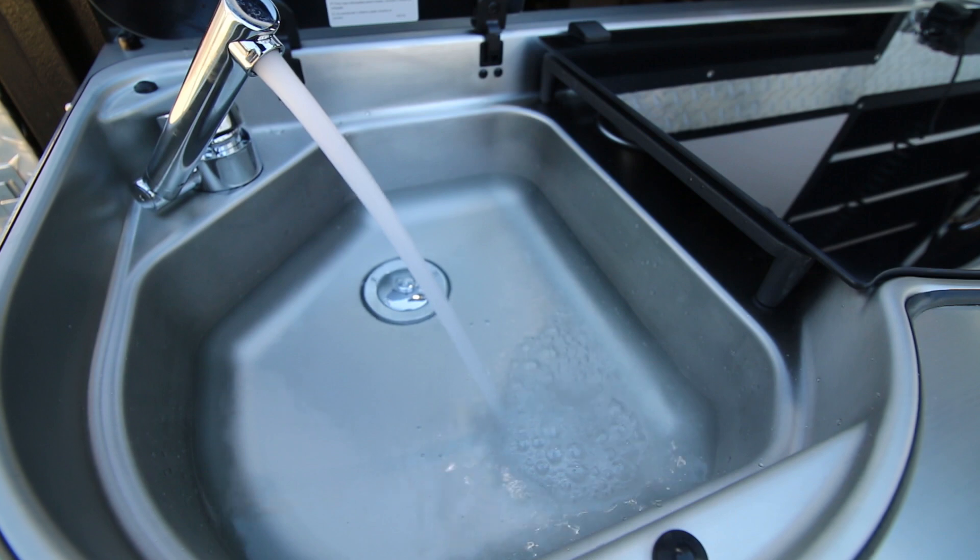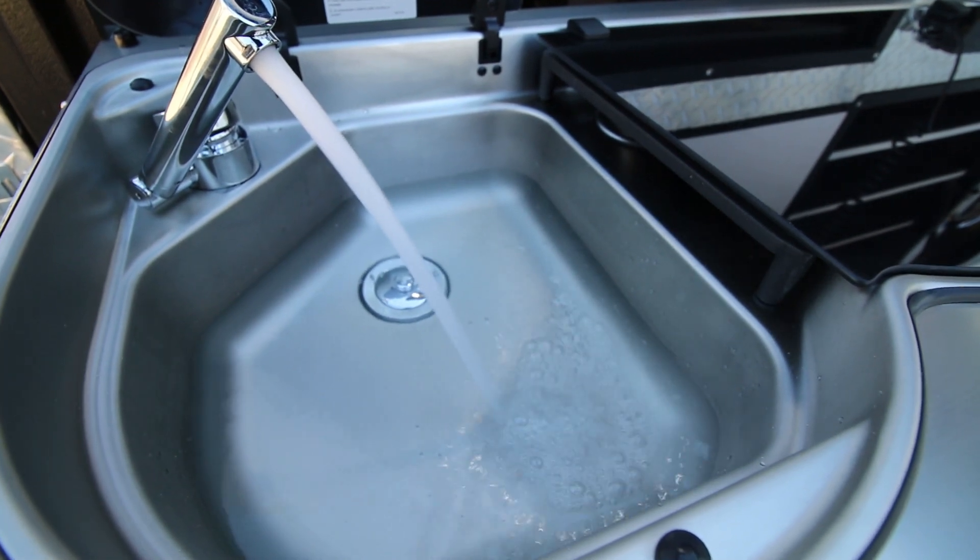Flick the switch, turn it on, and 20 minutes later the heat exchanger will have heated up enough to give you water hot enough for a shower. It's hard pumped to the kitchen as well, so you can use it for washing up.